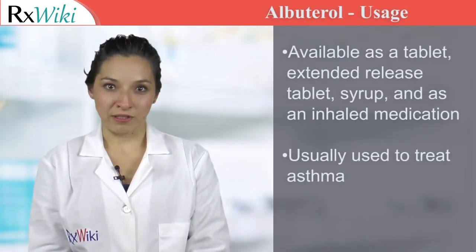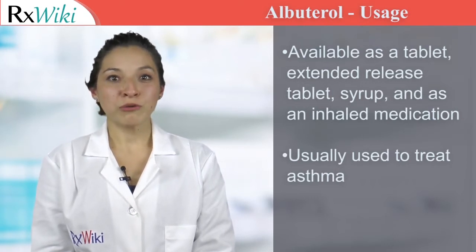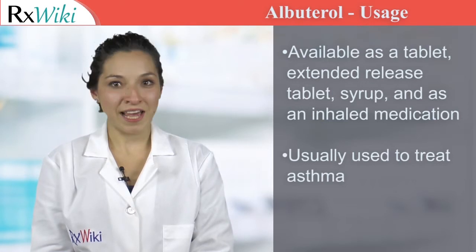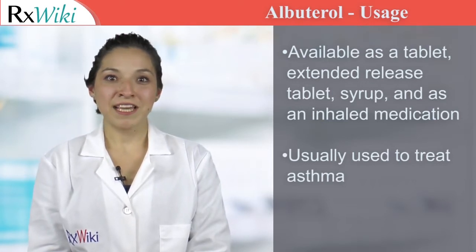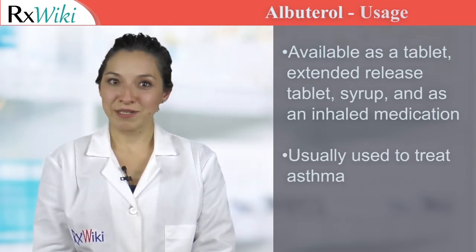Albuterol comes as a regular release tablet, an extended release tablet, and a syrup to take by mouth. It most commonly comes as a solution to be inhaled either with a nebulizer or inhaler. This medication may be taken once every four to six hours to prevent asthma or as a rescue medication during an asthma attack.